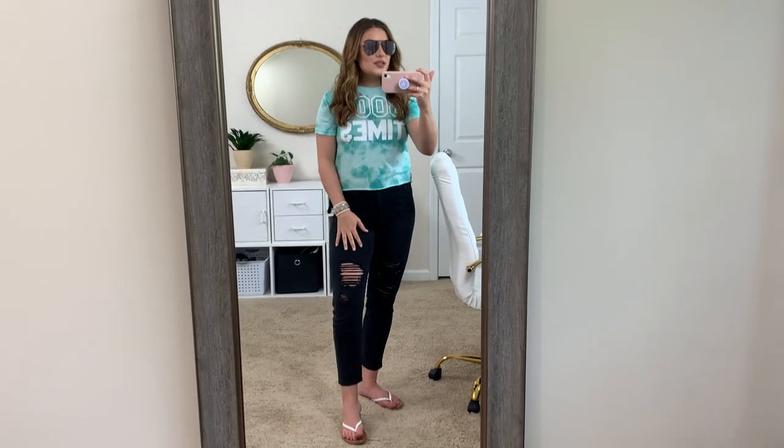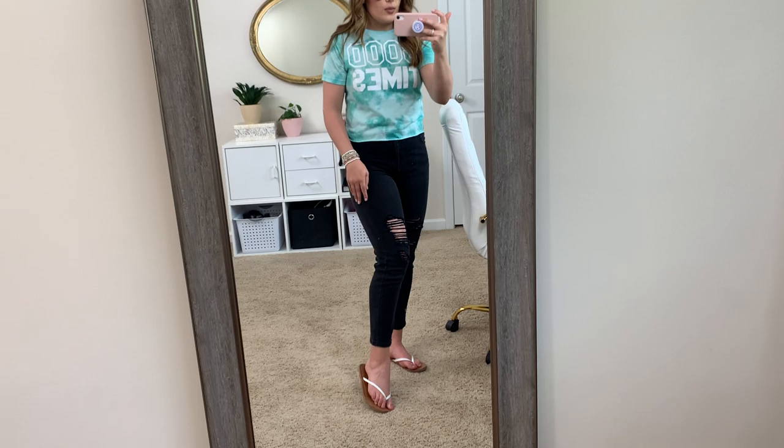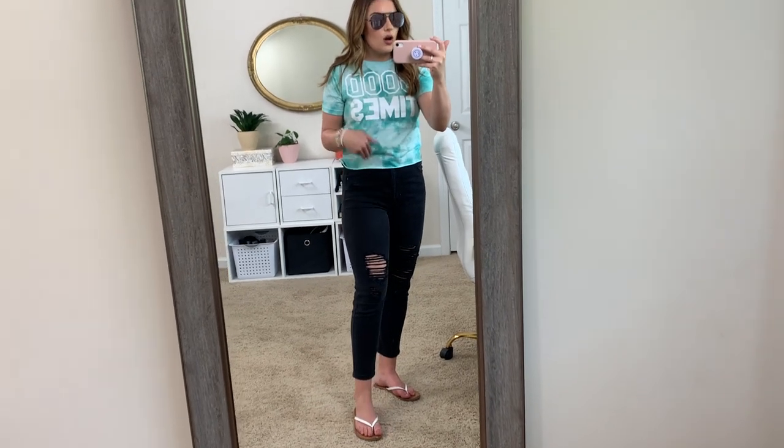So this is the first outfit. I really like to wear jeans even in the summertime, especially if you're going to a restaurant, because it can be nice and cold. So I love pairing this trendy tie dye tee that says 'good times' with black denim. I just feel like it adds a little bit of edginess to it, and then I tied in the white with these sandals. This is all from Target.